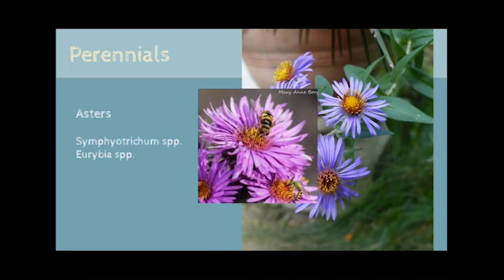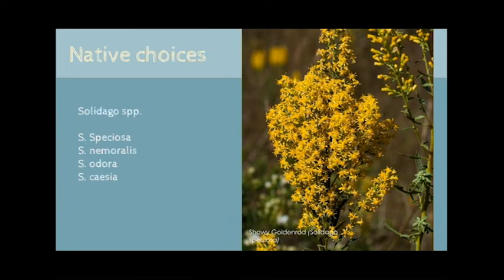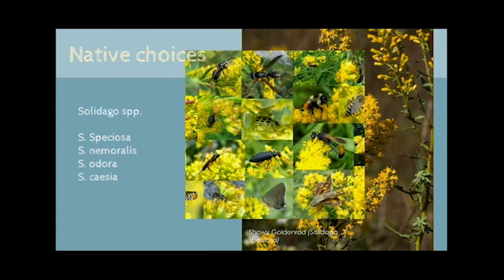We could probably make an entire presentation around all of the species of asters that are native here, but suffice to say there's a native for every spot in your yard. Asters come in all different sizes and colors and provide a valuable food source late into the fall season, especially for our cooler temperature tolerant native bees. If you're serious about supporting pollinators, you will have goldenrod in your garden. Goldenrods are a powerhouse plant for pollinators. It's important to understand how goldenrods will behave in a garden setting — some are very aggressive and will take over a small space. Look to bluestem and showy goldenrod for two options that behave nicely in smaller gardens.